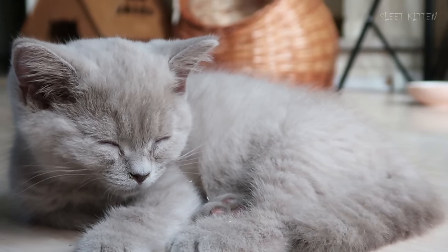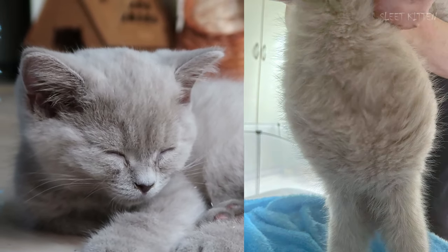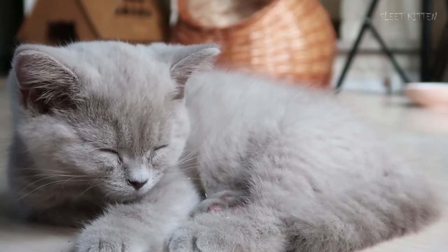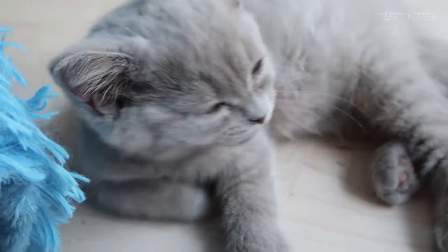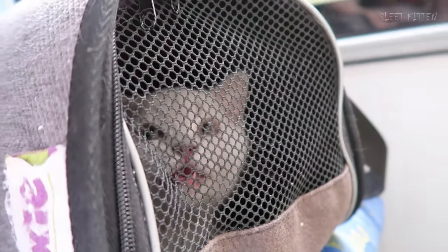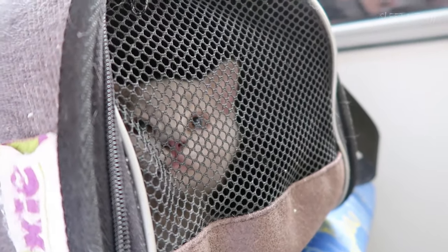My first thought was gas accumulation. I sent photos to the vet, who said the belly looked normal for a kitten. But the next day the belly grew significantly larger, and I rushed to the clinic with the kitten.